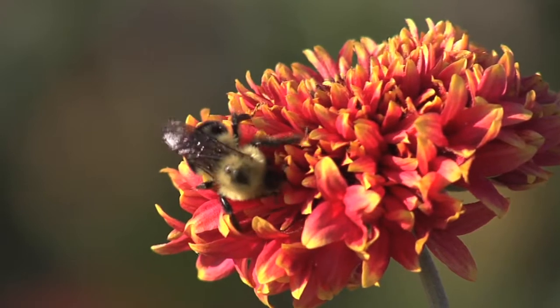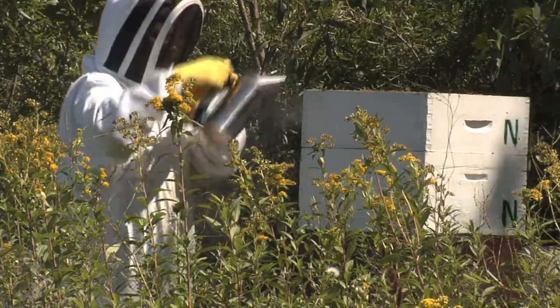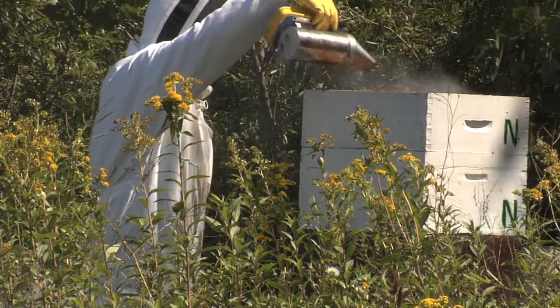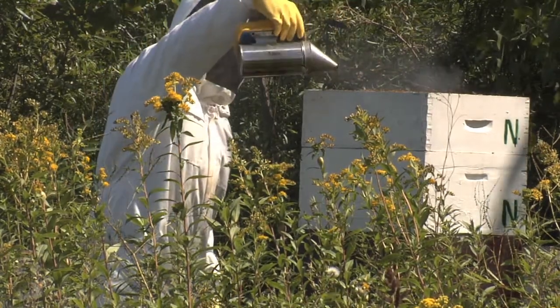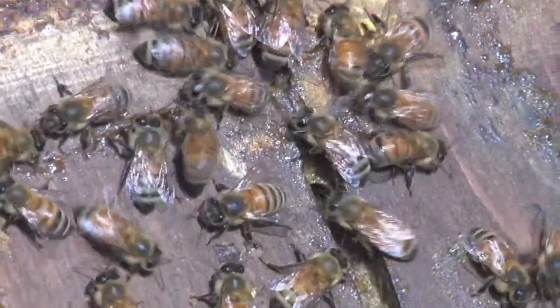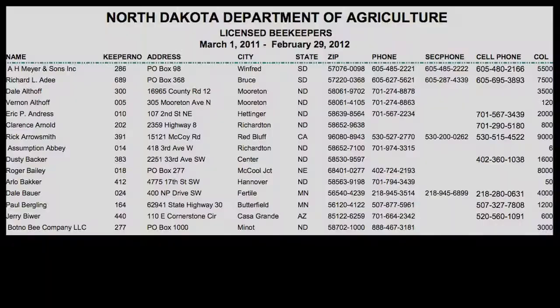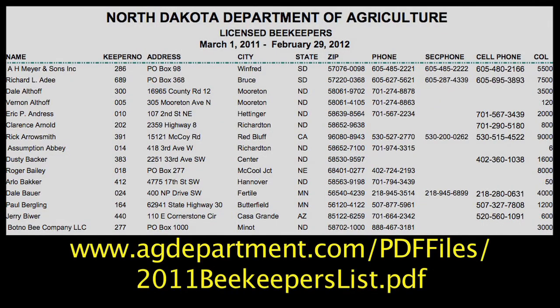Because bees forage for up to two and a half miles or more from the hive, all beekeepers within two to three miles of the area to be treated with insecticide should be notified several days before the insecticide is to be applied. In North Dakota, the names of beekeepers can be obtained by going to the North Dakota Department of Agriculture's website.